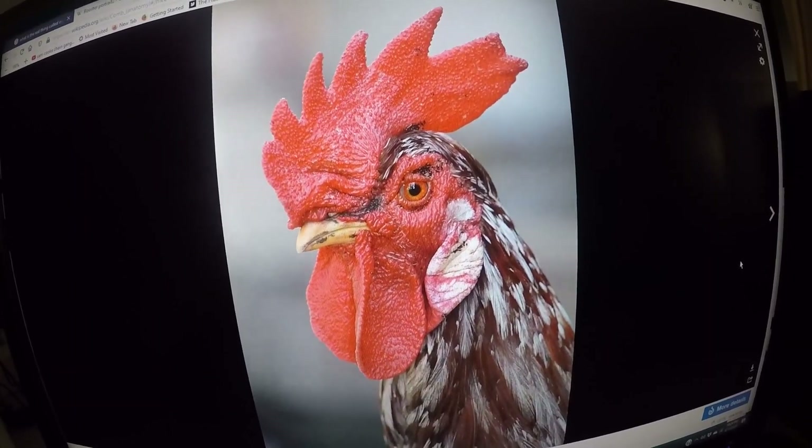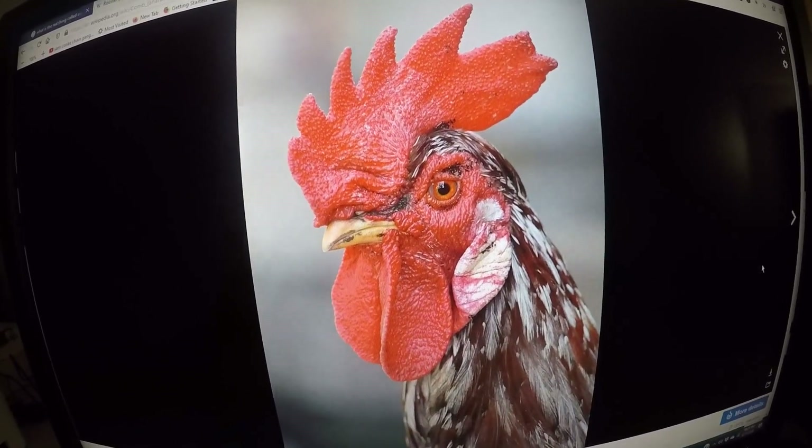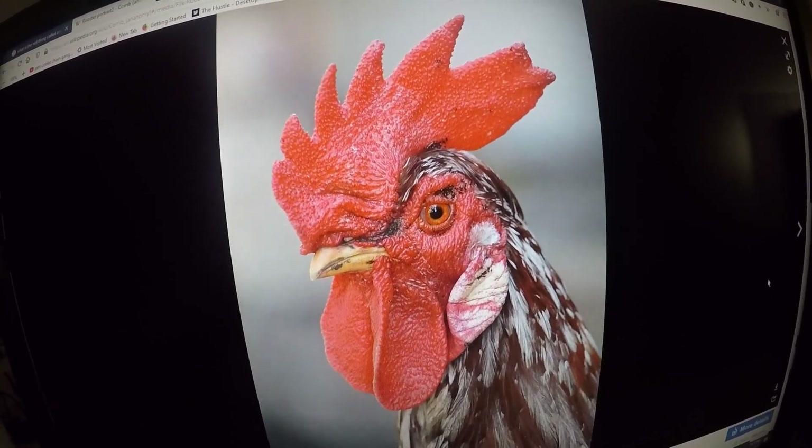This is a photo of a rooster, and this is the rooster's comb. The comb is on a chicken, a rooster, a turkey, and pheasants. The comb is a good indicator of the health of the bird.